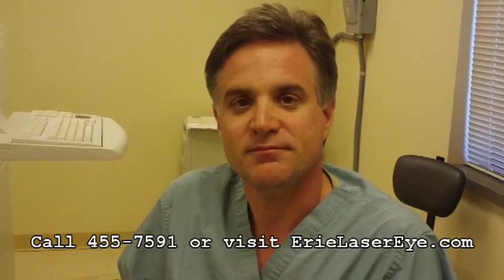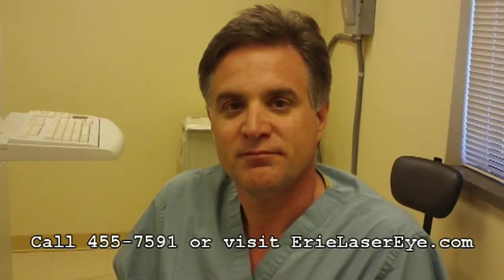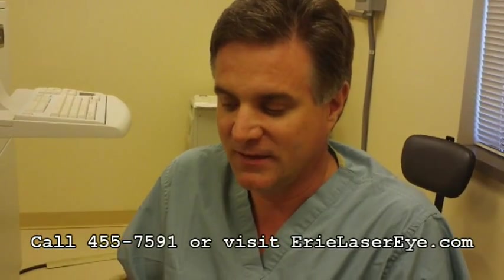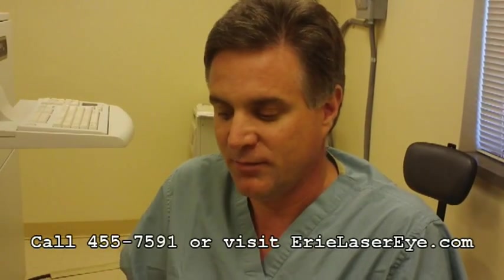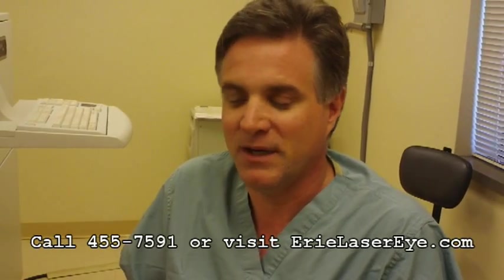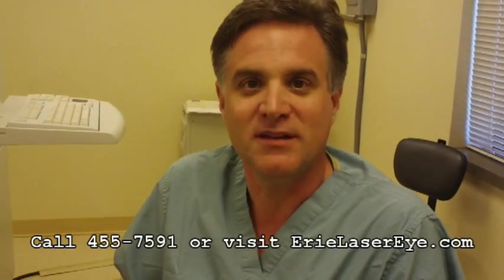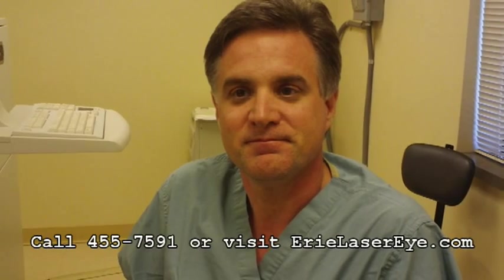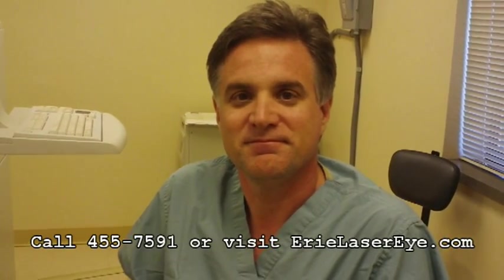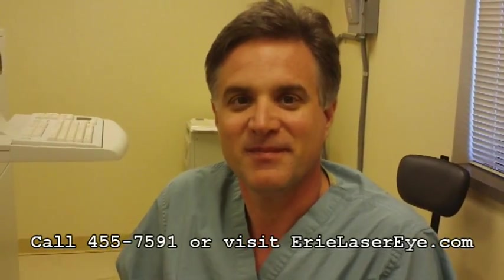Thank you, Dr. Haverly. Is there anything else you'd like anyone considering LASIK to know? LASIK is usually a fast, safe, painless procedure. I think the biggest hindrance to patients coming in is fear. Hopefully just showing you the equipment and talking a little bit about LASIK will help with that. And of course, your staff — especially Lisa Graff, the LASIK coordinator — is always available to answer questions as folks are preparing for the procedure.